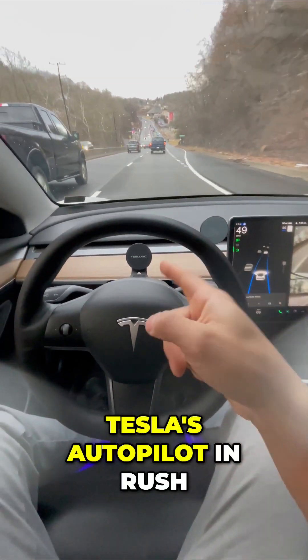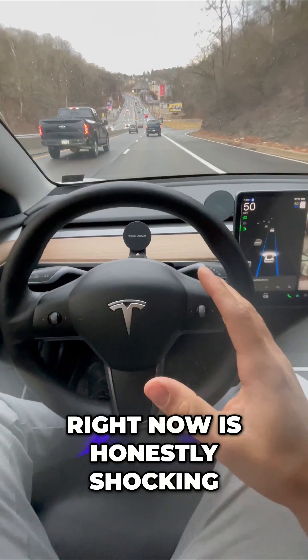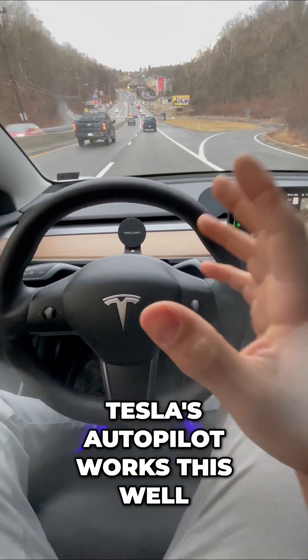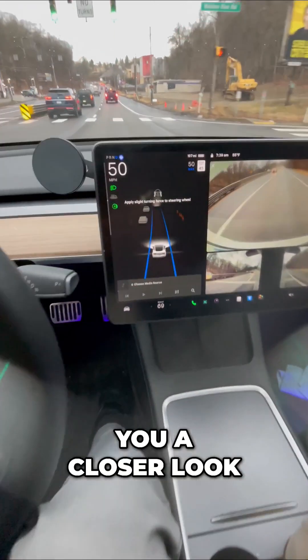Tesla's Autopilot in rush hour traffic. What you're seeing right now is honestly shocking. I can't believe that Tesla's Autopilot works this well, especially with all of this traffic, but let me give you a closer look.